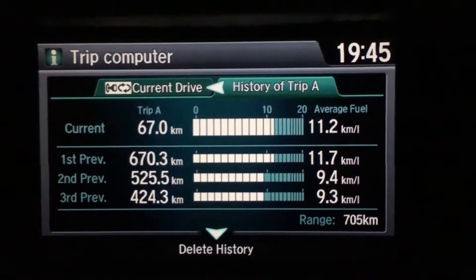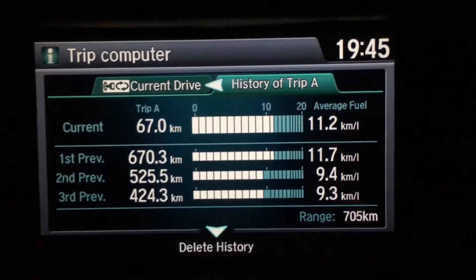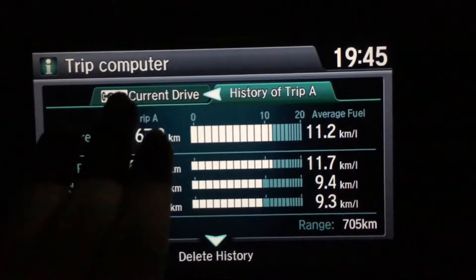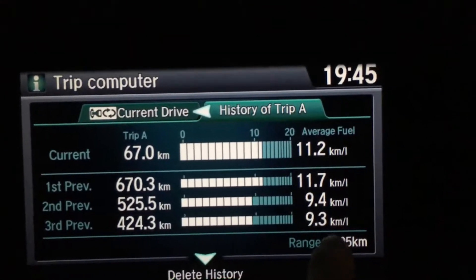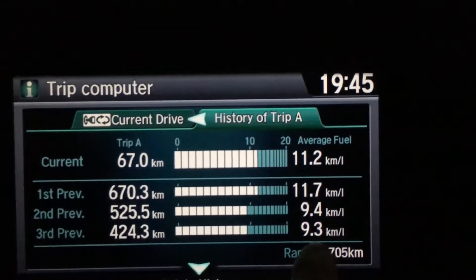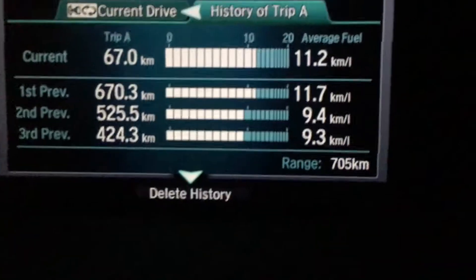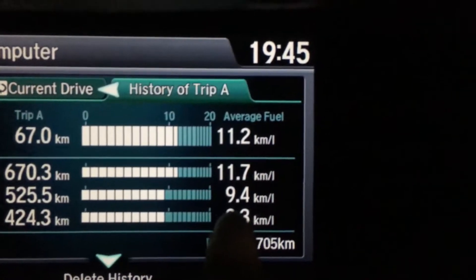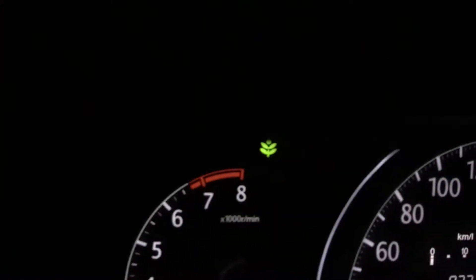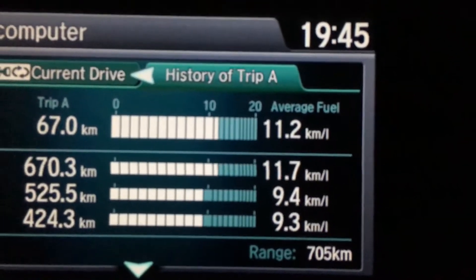As you can see, 9.3 km/L — this is driven with the Econ button on, with the green color light on. And 9.4 here is driven with the green color light off, meaning the Econ button off.